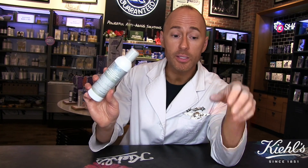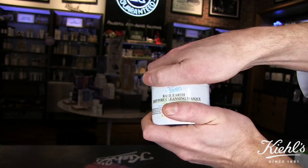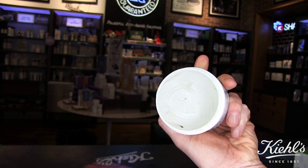Don't forget the mask we talked about — the Rare Earth Deep Pore Cleansing Mask. If you love this cleanser, you'll love the mask, and vice versa. This is something you want to use a couple times a week. It's our best-selling mask worldwide. Leave it on for about 10 to 15 minutes and then gently wash it off. It works like a magnet to pull out excess oil, dirt, debris, and toxins from the pores without leaving skin dry or dehydrated.